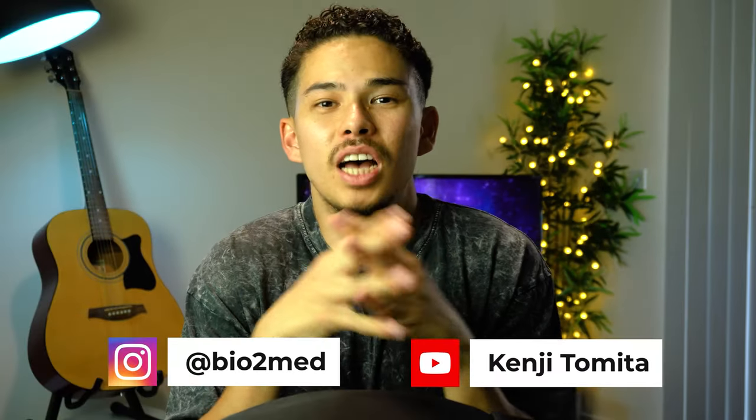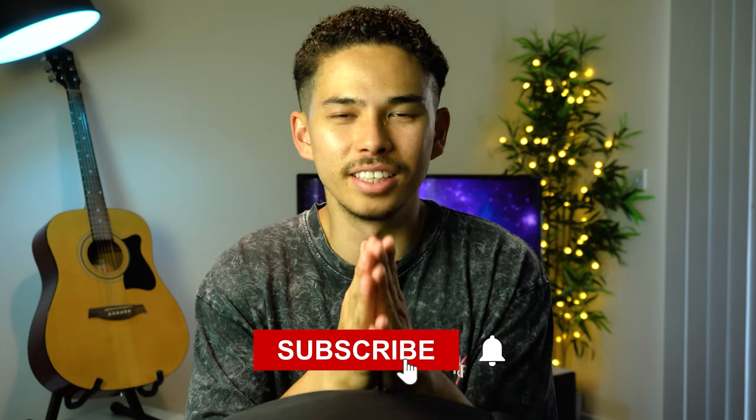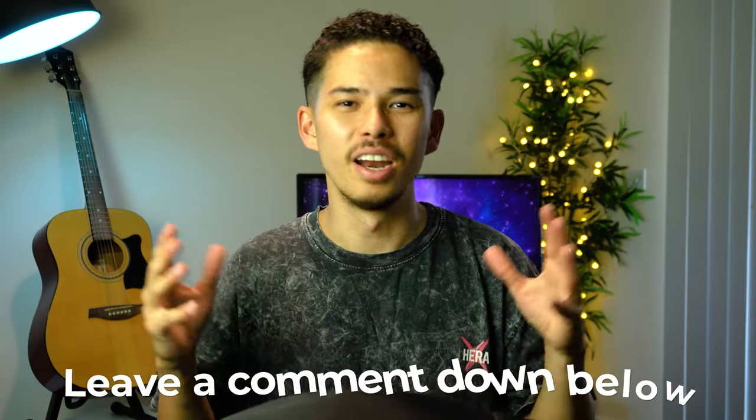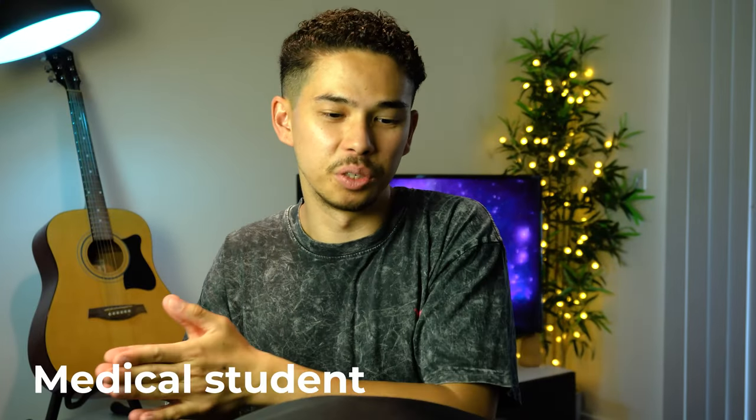What is going on guys? My name is Kenji and welcome back to my channel. Hope it's not your first time watching one of my videos, but just in case it is, I'm a doctor working in London. I really hope you're enjoying this new background — I've just moved into my first apartment. In this video, I'm going to take you through what I carry with me on a daily basis in my backpack, and I'm really excited to show you how my bag has changed from a medical student to a doctor.